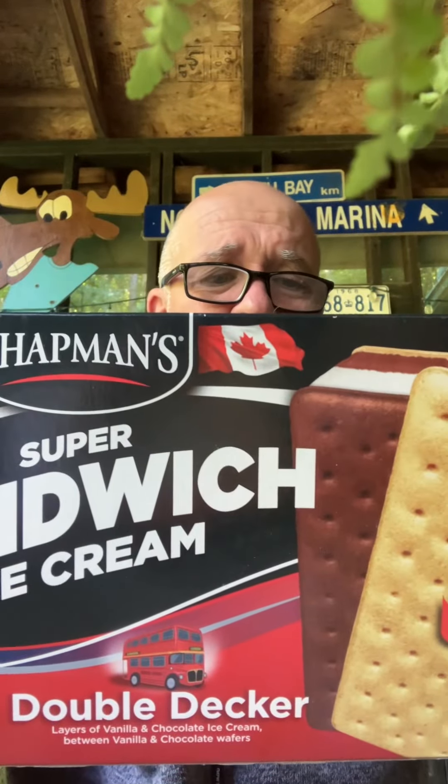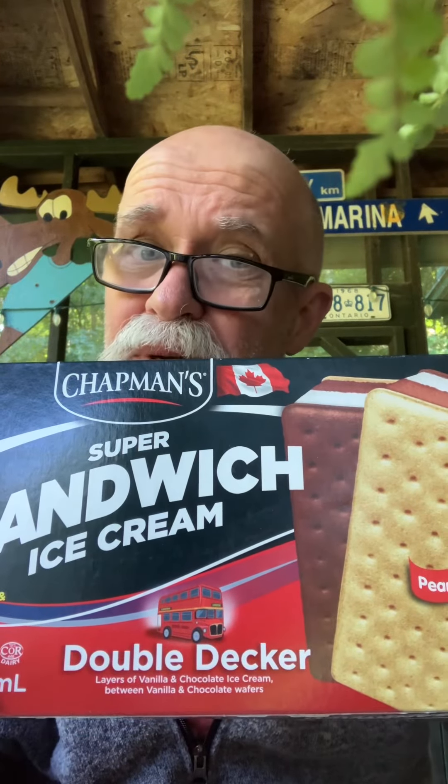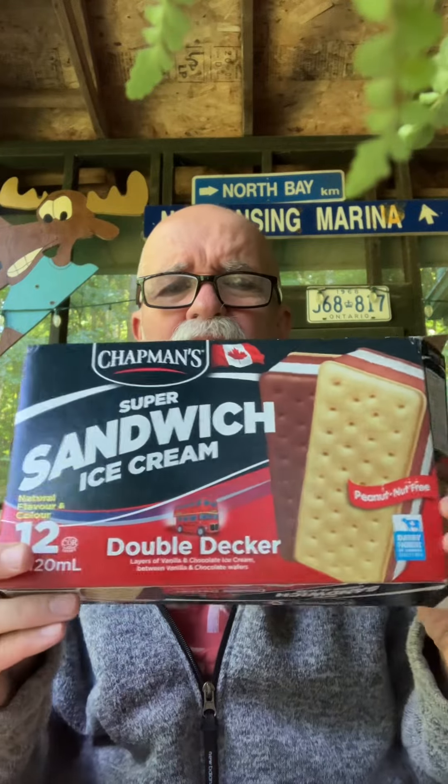Beaver Bite Food Reviews, and today my friends we have Chapman's Super Sandwich Double Decker Ice Cream Sandwiches. We're going to give this a beaver bite. This is new at Walmart.